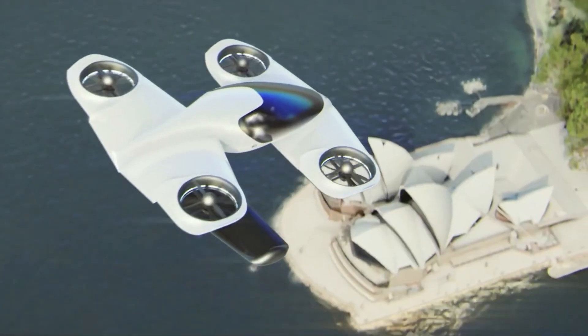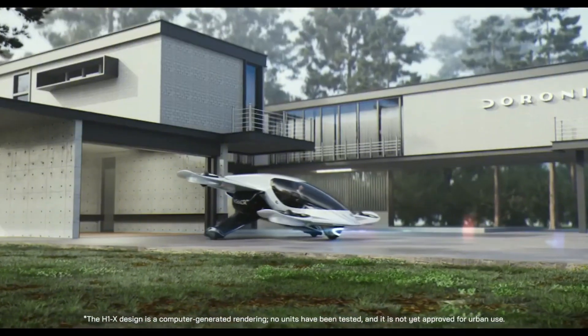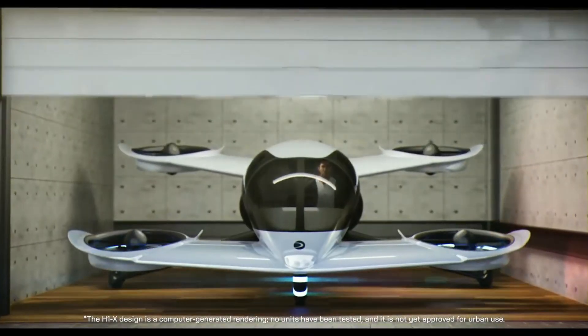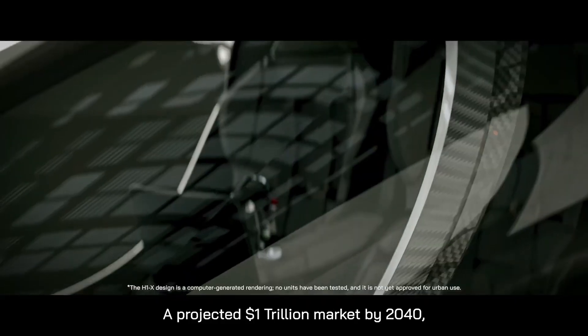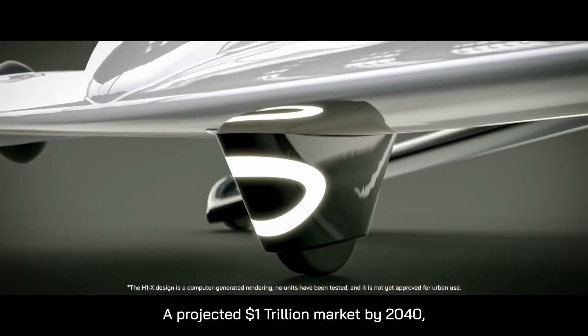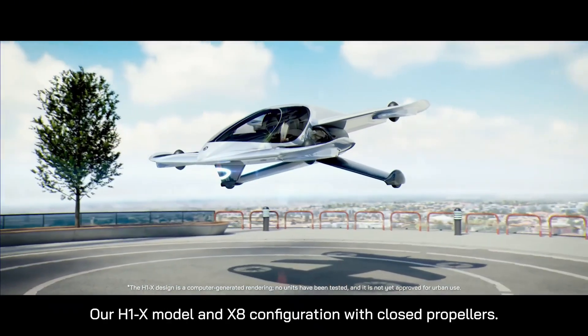Crafted from lightweight carbon fiber, the H1X is built for both performance and safety. It comes equipped with semi-autonomous joystick controls, anti-collision sensors, and a ballistic parachute system, ensuring user-friendly operation and peace of mind in the air.